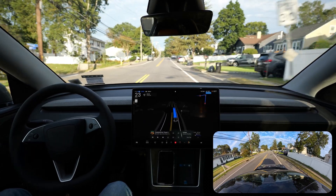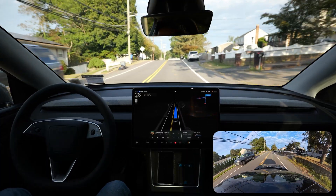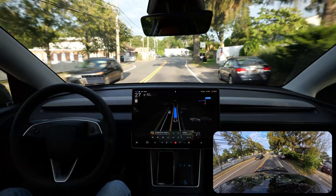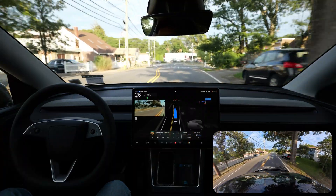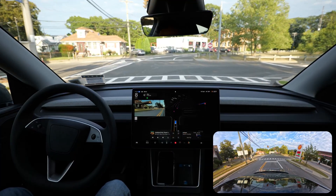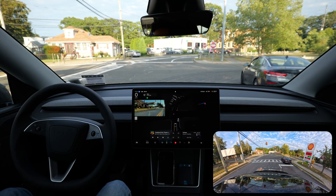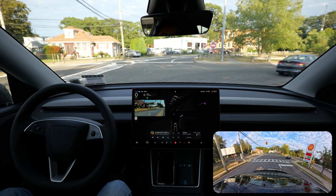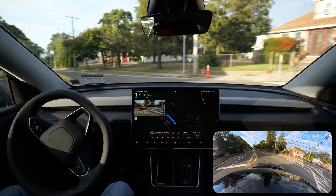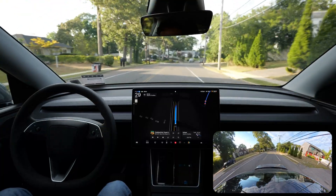If you're enjoying this video, please hit the subscribe button — that's the only free way you can support me as a creator. Turn on the notification bell so you know when I release a video. My full channel is based on Tesla, Tesla FSD, and Tesla accessories. We stop for this red light and we're going to make a left turn here.